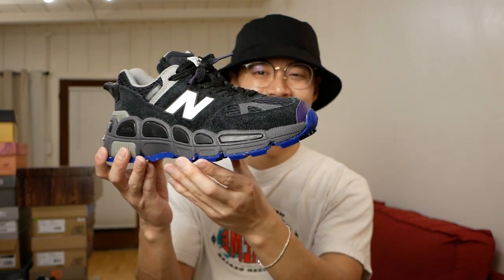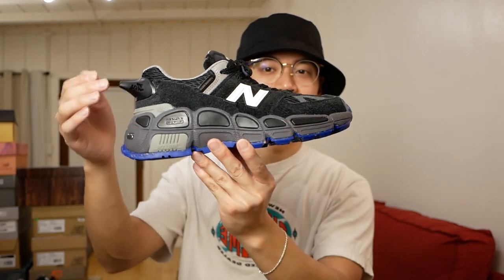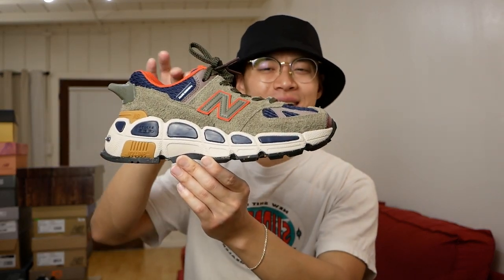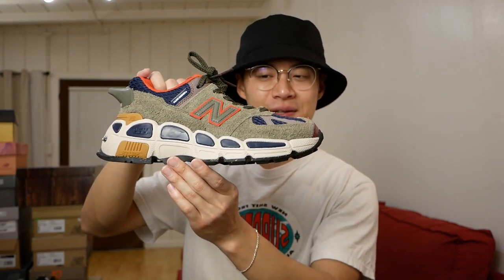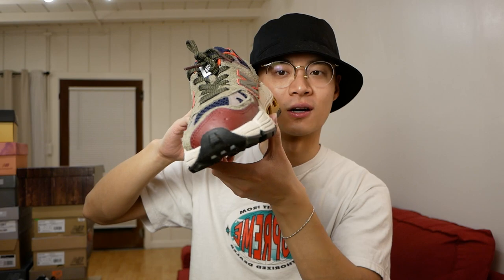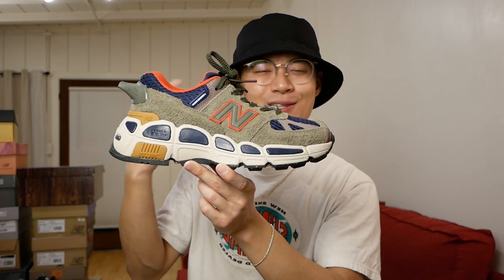Continuing with New Balances — we have the Yurt 574, very hiker-inspired with a rugged-looking outsole and a whistle on the back. And here's another 574 Yurt, this time in the forest green colorway, which I think is the classic colorway. The forest green looks really great, especially with the burgundy overlays on the mudguard. I feel like Yurt did a really great job creating his own silhouette with great colorways.